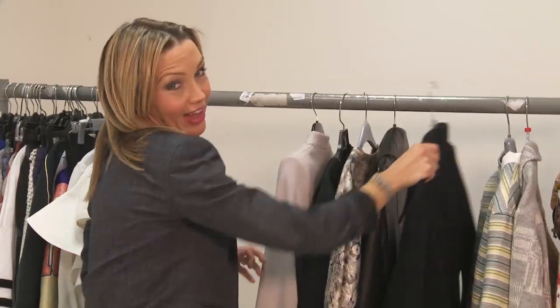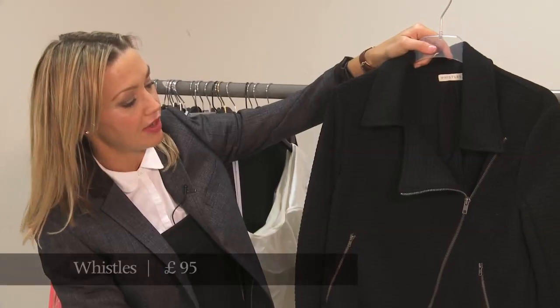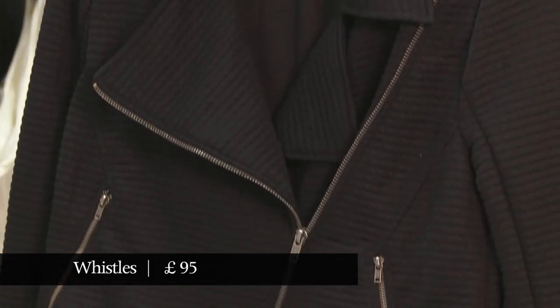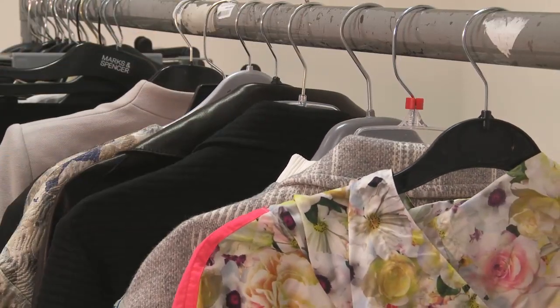Moving on but staying with almost exactly the same silhouette, from Whistles is this version of a bomber jacket but in fabric — a kind of cardigan bomber, which sounds like a strange combination but actually works. If you're not feeling the jacket-with-a-trench-over-the-top combination, don't worry — we've got a few jackets here which work as a spring jacket all by themselves.